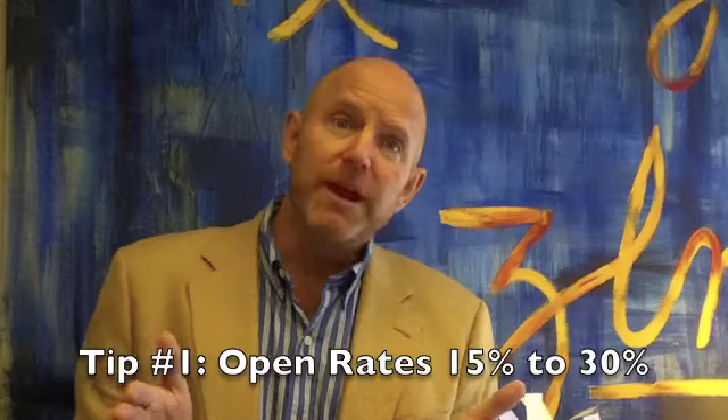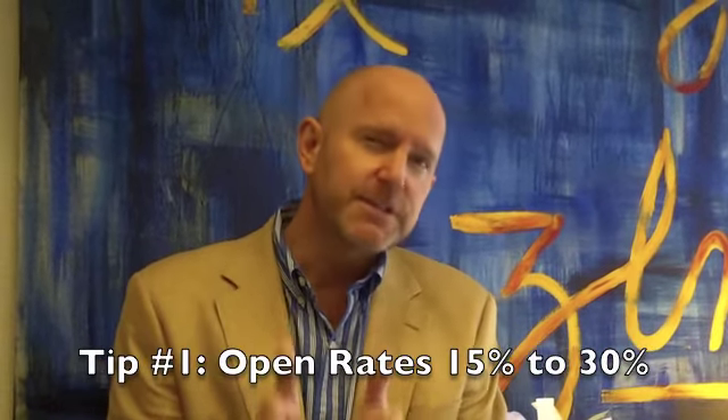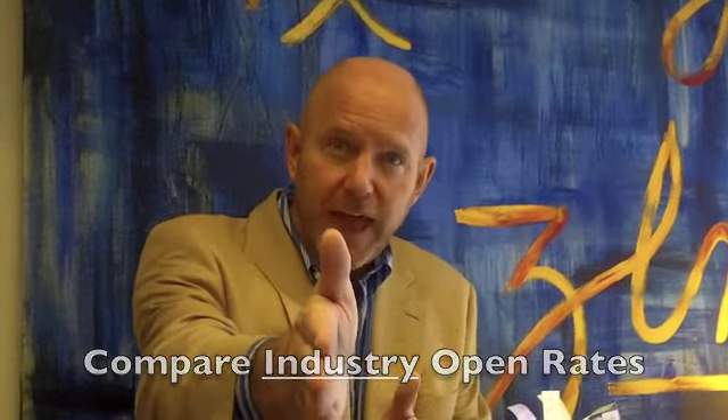Tip number one: open rates typically range from 15% to 30%, but your industry is going to vary, so visit your email service provider, find out what your specific industry open rate is, and compare yours to that.